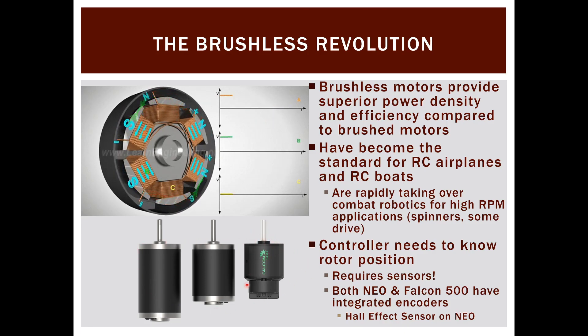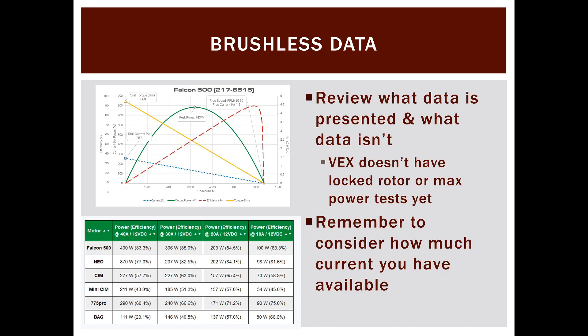The Falcon 500 is functionally about the same size as a Mini CIM despite putting out significantly more power than even the full CIM — a great example of brushless power density. The Falcon 500 motor curve alone is impressive: peak power of 783 watts, which is one horsepower. However, stall current is 257 amps, and even at peak power you're pulling over 100 amps. There is no individual motor breaker rated up to 100 amps, and the total robot breaker is only 120 amps, so nothing in FRC will allow this motor to pull peak power for any substantial time.